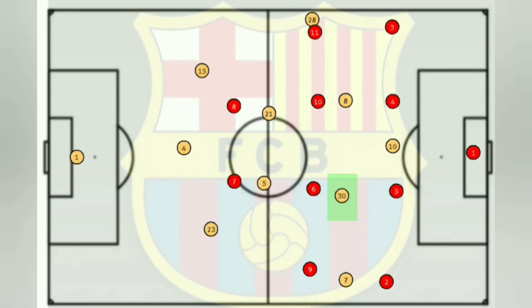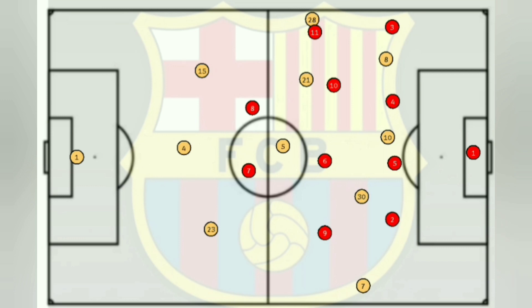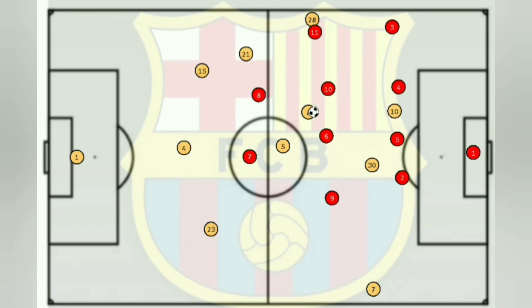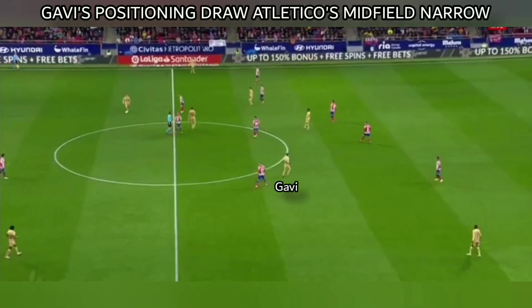Gavi's positioning was also very important for Barcelona and is what enabled them to score the goal. Everybody would overload from one side, which drew the whole Atletico side over. Gavi moved into the half space to draw the Atletico back line even further, leaving Ousmane Dembele in acres of space. Pedri was deep, running from midfield in between the lines; he maneuvered the ball away from Jimenez, and Dembele was free to score. This is positional play from Xavi — from the tiki-taka era.